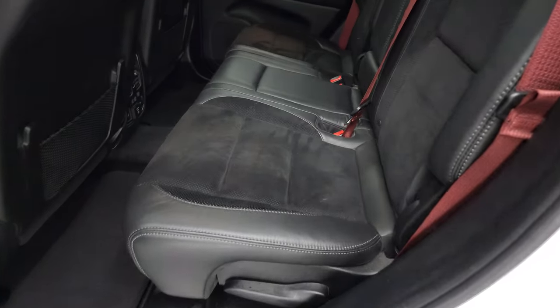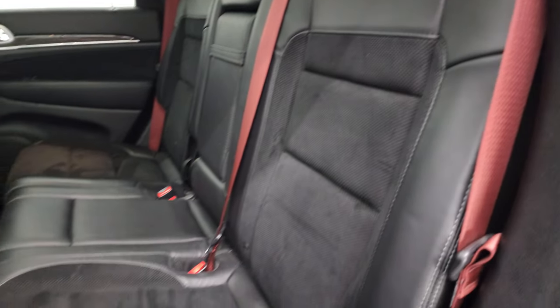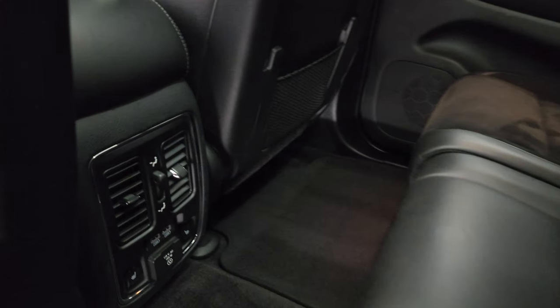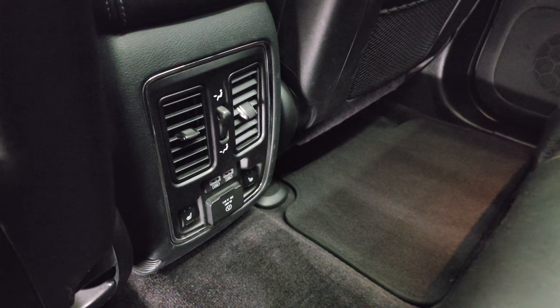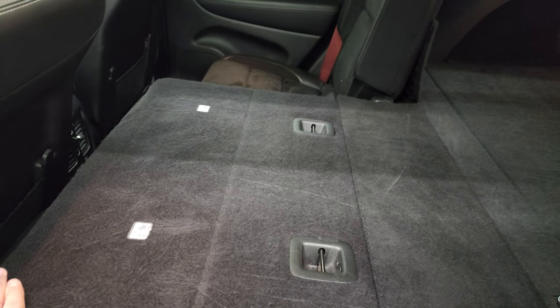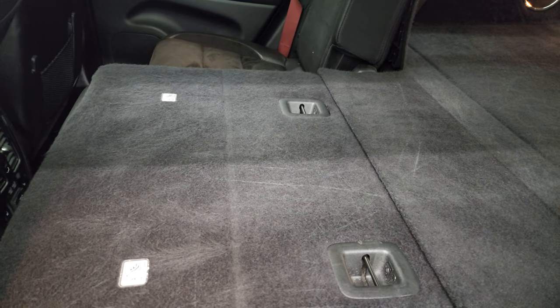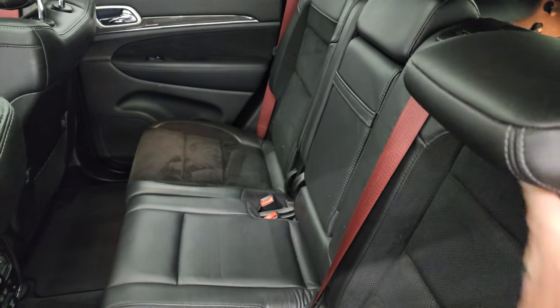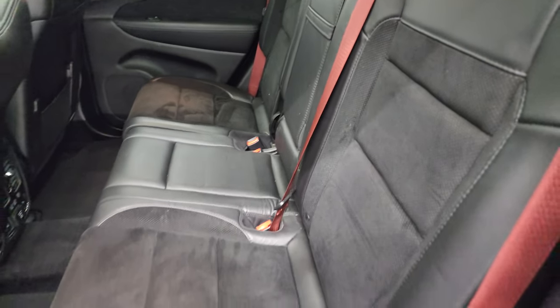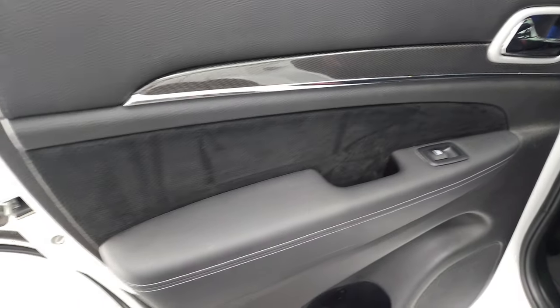Back seats are just as clean as the front seats — no rips or tears back here. It does have the latch child safety system for any child car seats you may have. These back seats are heated on the outboard side. You get two USBs and a 115 volt 150 watt plug-in. The seats fold down nicely and go very flat in the Grand Cherokee — great if you have to haul extra stuff. Carbon fiber on the back doors and child safety locks as well.